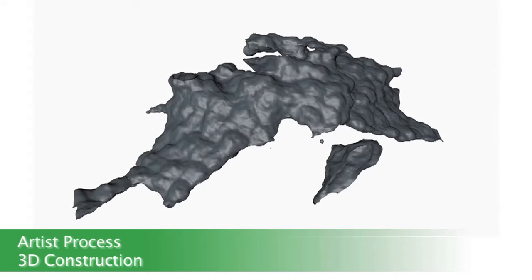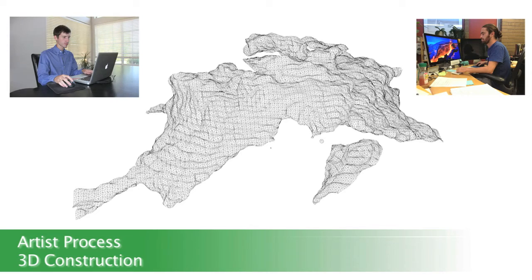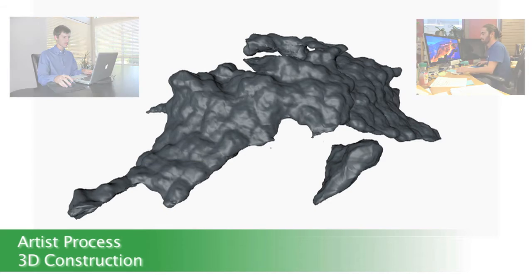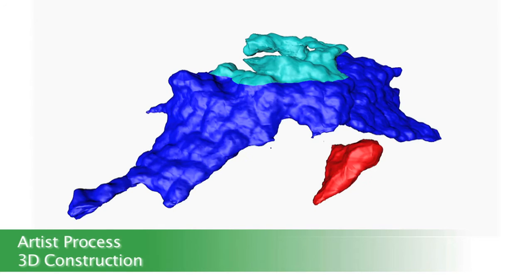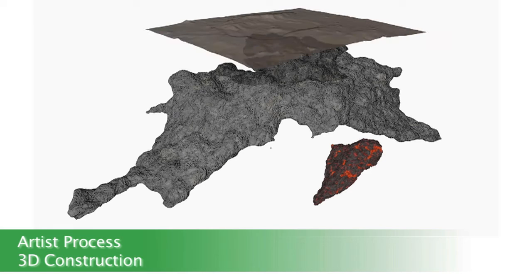Emily wanted a better visualization of her computations, so she contacted two students studying digital arts at the University of Oregon and asked them to help. The students loaded the data from the computations into their 3D animation software and began to build a better-looking model of the magma chamber. Now we can more accurately visualize the size and shape of the magma body beneath the surface of the Newberry caldera.